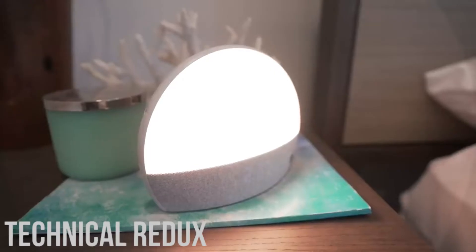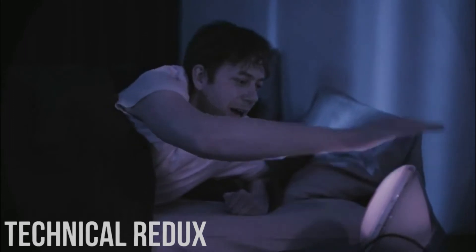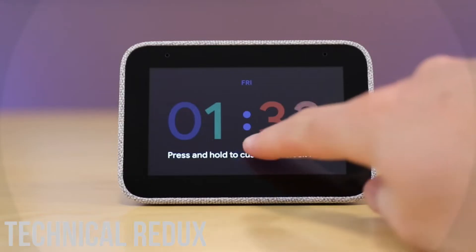Hey everybody, welcome to Technical Redux. Today, we're going to go over the top 10 best smart clocks to buy in 2022. Make sure to watch until number 1, because it's one of the best smart clocks I've ever seen.